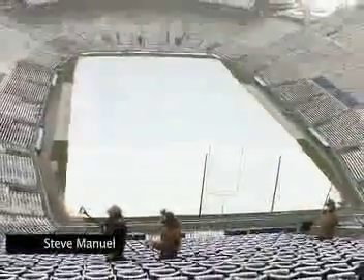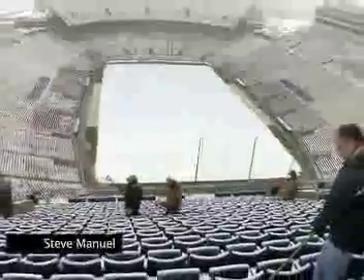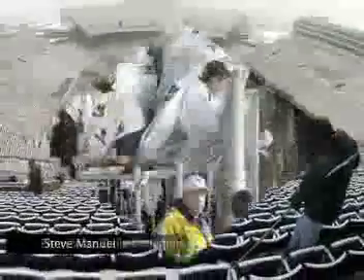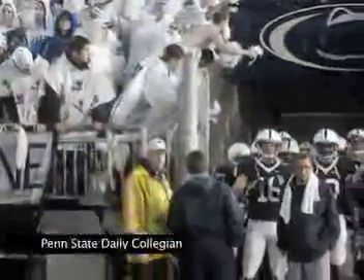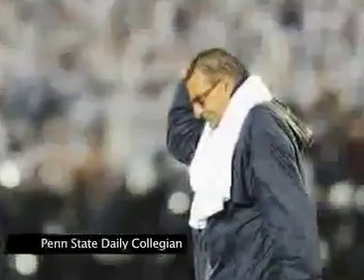Most recently, the tarp saved the day prior to the Minnesota game as more than an inch of liquid fell, most as snow. Three weeks earlier, on September 26th versus Iowa, rain fell from noon onward with about four-tenths of an inch while the tarp was off.